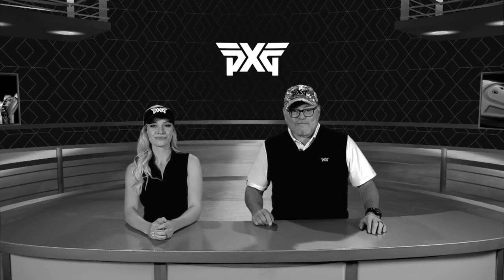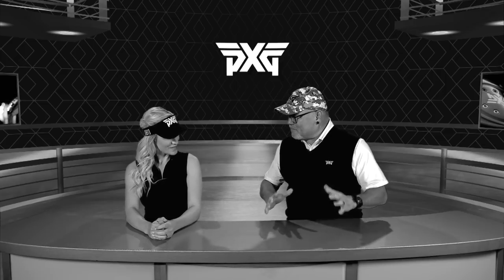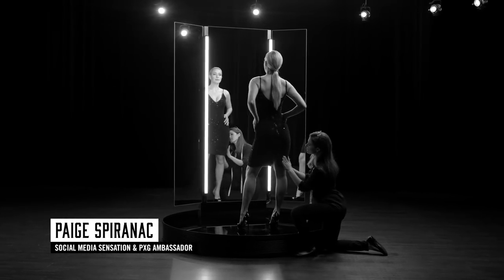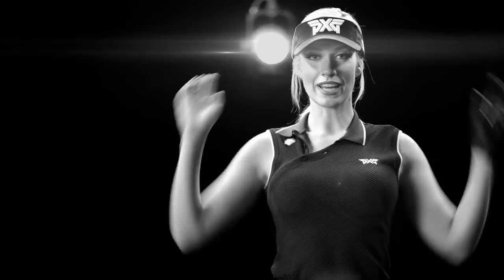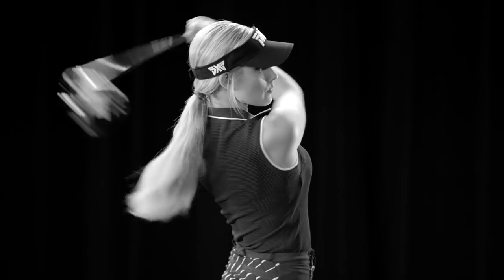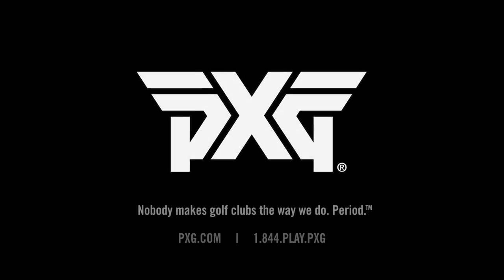Well, that's a wrap for this episode. I think a fitting end to our first video blog is for us to show you Paige's first commercial for PXG. Enjoy, and see you next time. Hi, I'm Paige Sparrenak. I wouldn't dream of buying a new outfit without having it perfectly fit. The perfect fit is even more important with golf clubs. That's why PXG clubs are always custom fitted. Does it make a difference? Watch this. I picked up 15 yards. Kaboom, baby! PXG — nobody makes golf clubs the way we do. Period.